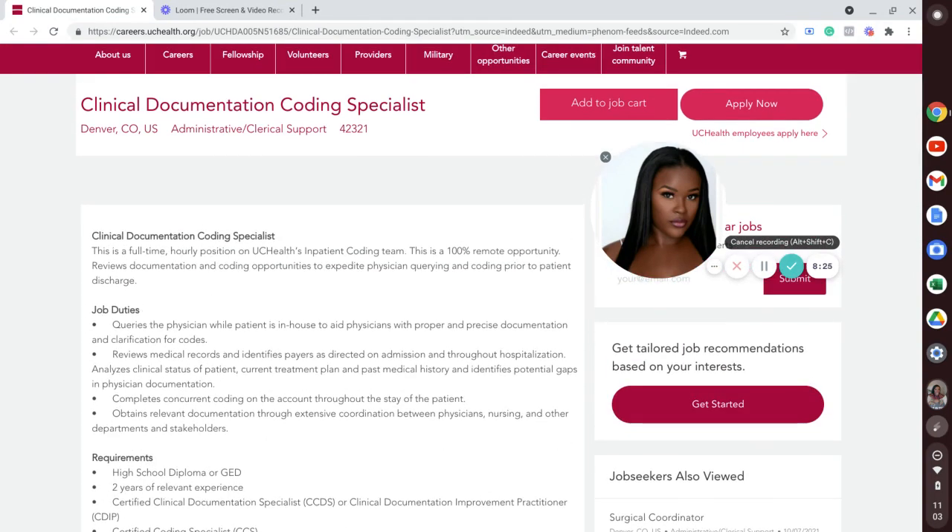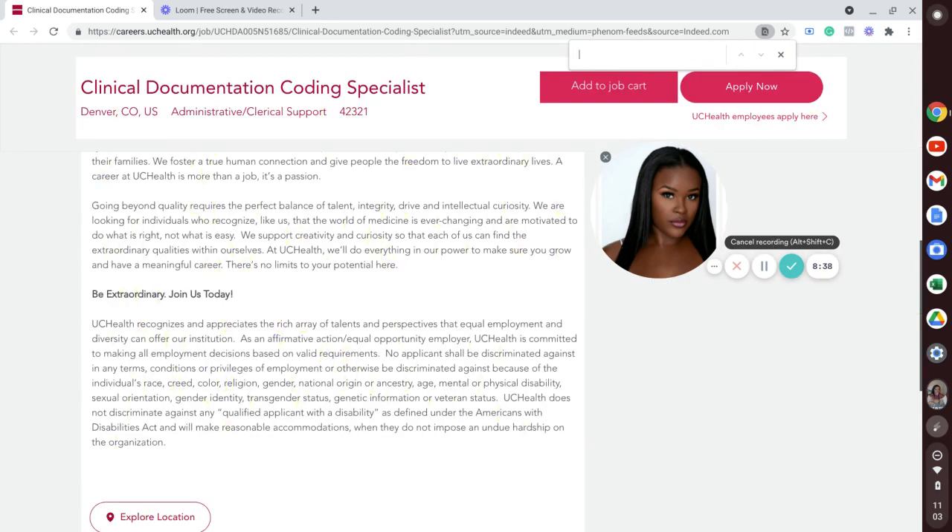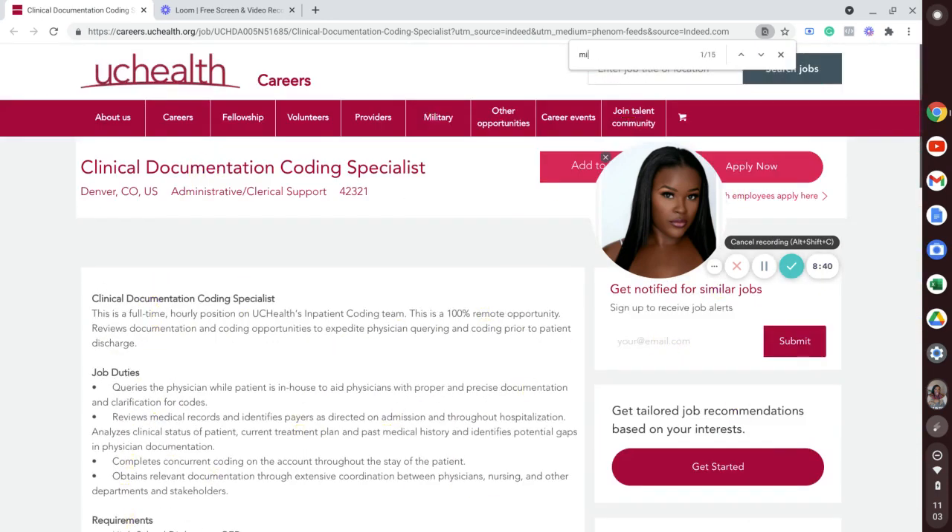Like I've shown in past job lead postings, I like to look inside of the job posting to see if there is a residency requirement. I'm going to do a quick control+F and search 'residency' — I don't see that. And then let's search 'miles' — it doesn't say that you have to reside in the state of Colorado or be within a certain mile radius inside of the job posting.